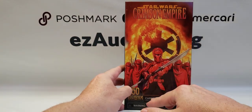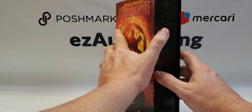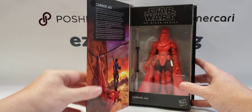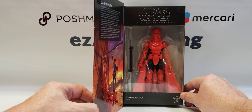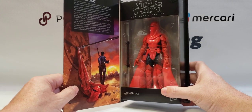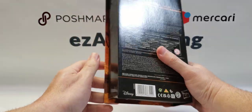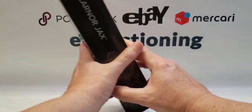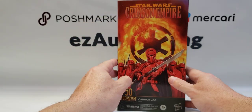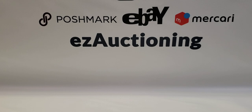This was a Black Series figure — even though the box says Carnor Jax, it was billed as Kir Kanos. This is a six-inch Black Series figure of a Royal Guard who leaves the Empire — I believe it's been a while since I read that book — and I think becomes a bounty hunter or mercenary. Crimson Empire was the miniseries he appeared in.